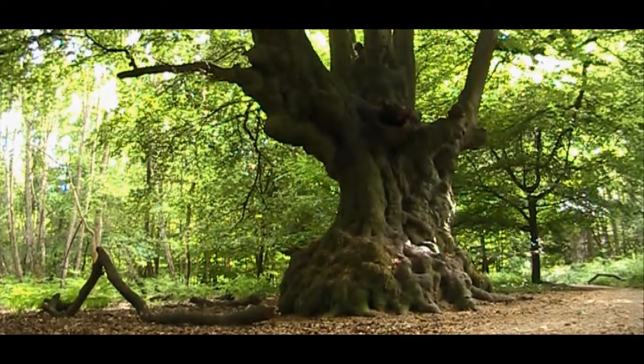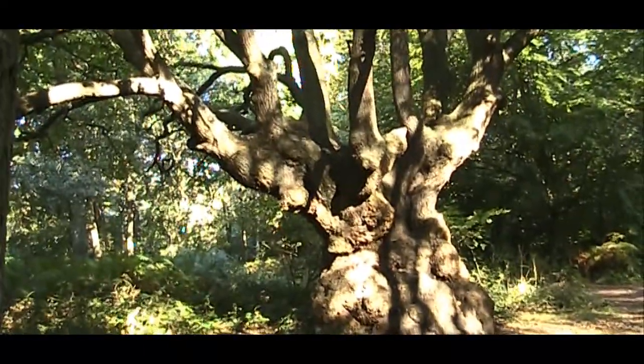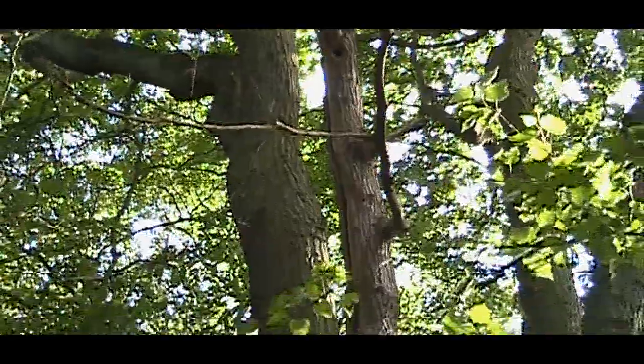Ancient trees are full of hollow spaces promoting a wealth of species diversity, from insects to bats, mammals, birds, and fungi.